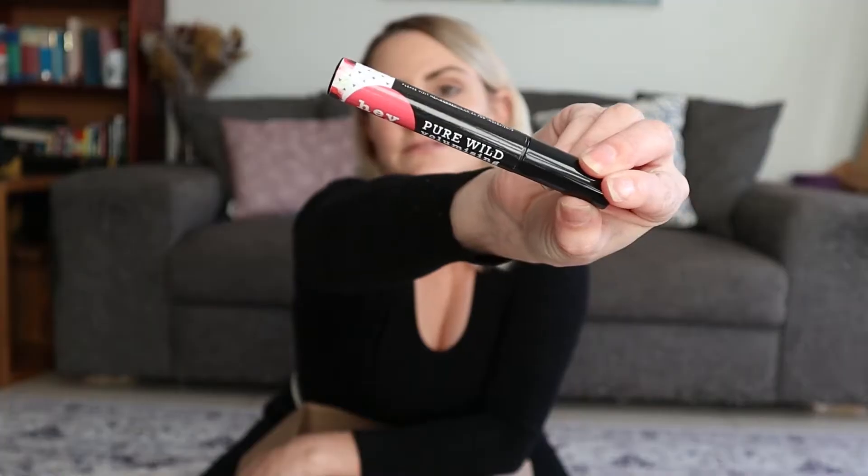Next up we have mascara. This is probably the seventh, eighth, maybe ninth or tenth time I'm repurchasing this particular mascara. It is my favorite natural one and I find it to be very reasonably priced — probably in the lower range of pricing when it comes to mascaras in general, not just natural ones. It works really well for me. I also like the brand Hey Gorgeous, and when I get a moment I go to their physical shop in Cape Town to look at whatever cool products they have.